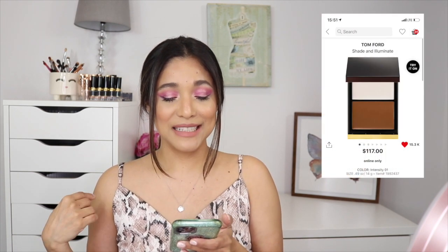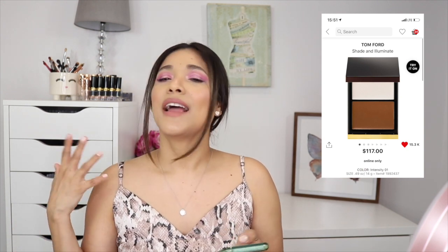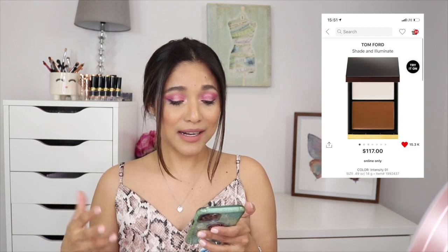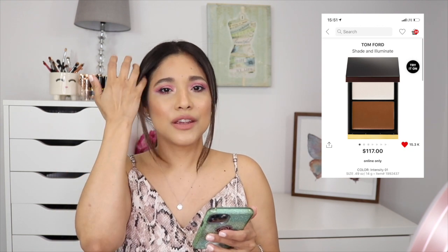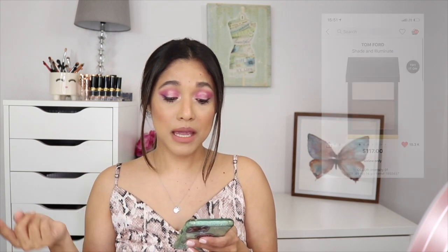One of my splurge items is the Tone for It Shade and Illuminate in Intensity One — a dual compact with a cream bronzer and a cream highlighter. The highlighter is transparent so you can use it to highlight your cheekbones. It's a splurge item I may pick up if I'm feeling fancy that day — we'll see.